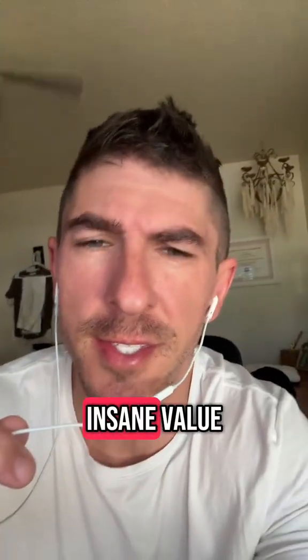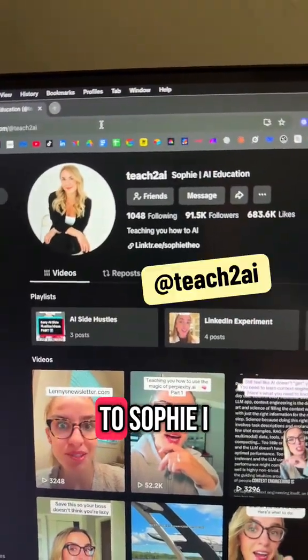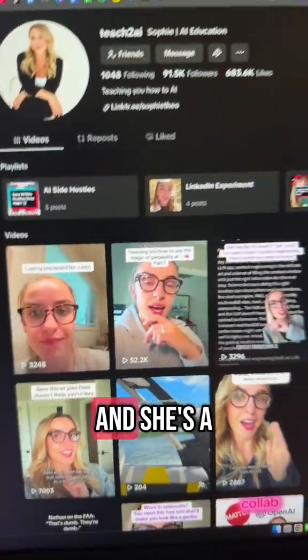It's such an insane value. Usually you read these things and think 'no, that can't be real.' Shoutout to Sophie — I heard about it from her video today, she's a good follow.